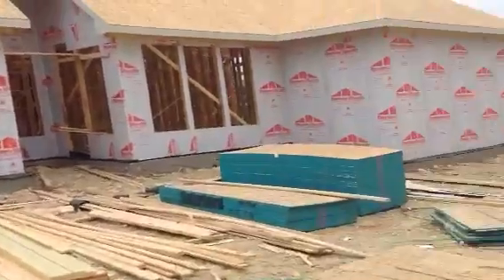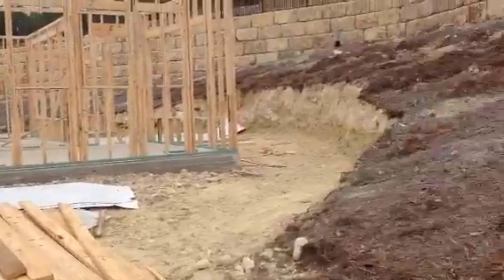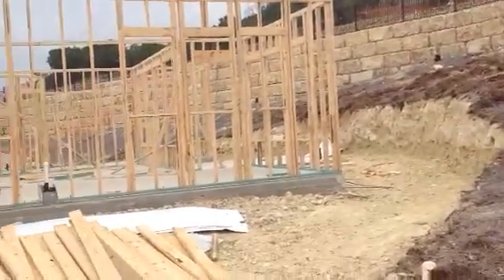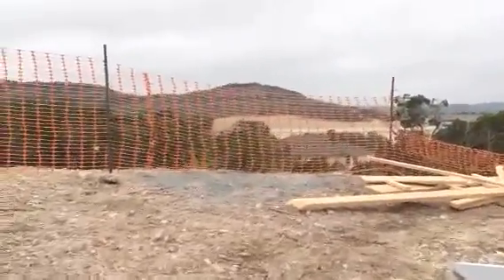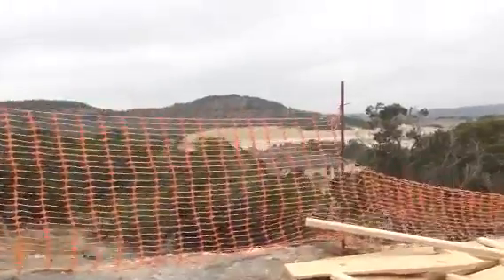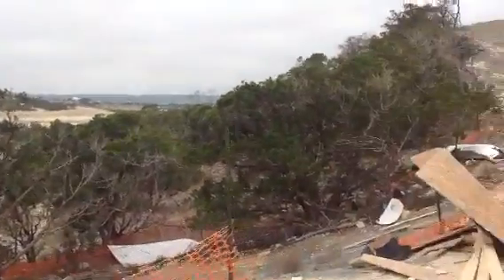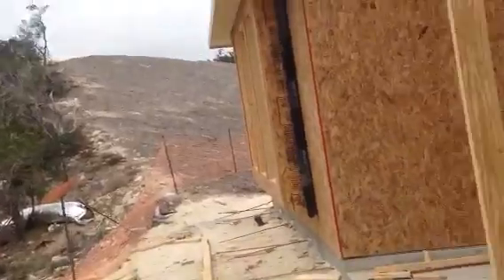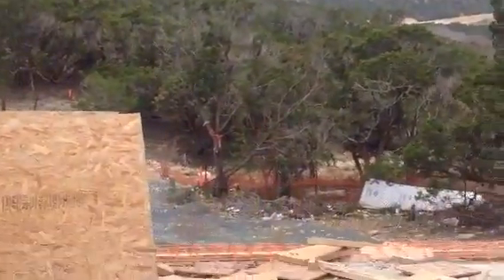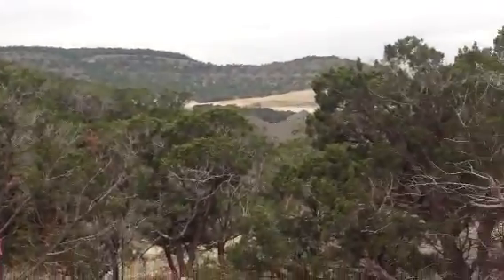Do they want to know how big the back is? I want to show Donna and Binky the view from their back patio — Donna, you asked me this earlier. So this is your view from your back patio. It's about seven feet to the edge of that right there. Seven feet.